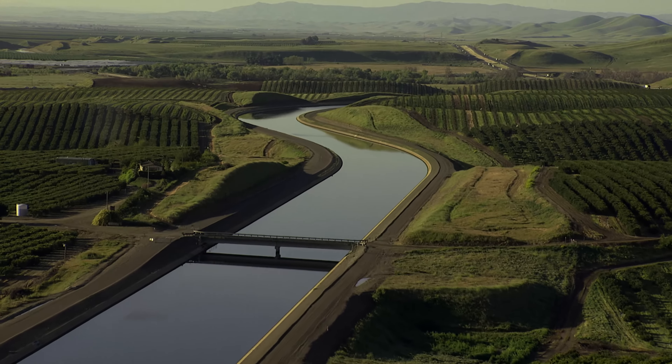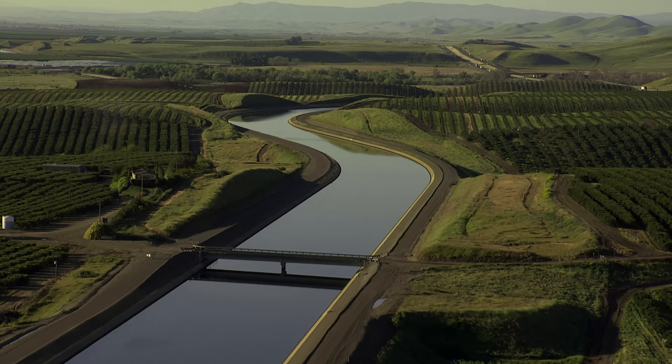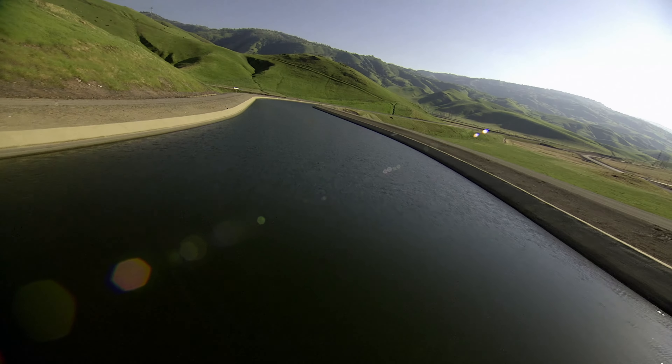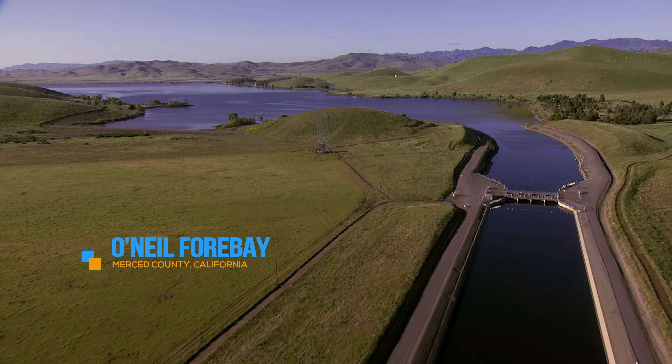Back in the Central Valley, the California Aqueduct stretches south through hundreds of miles of farmland and towns. The Aqueduct is the most recognized facility in the State Water Project and is the primary method for transporting water from Northern California to Southern California. The concrete-lined canal winds its way through the valley, and travelers along Interstate 5 can see the glistening waters of the canal.